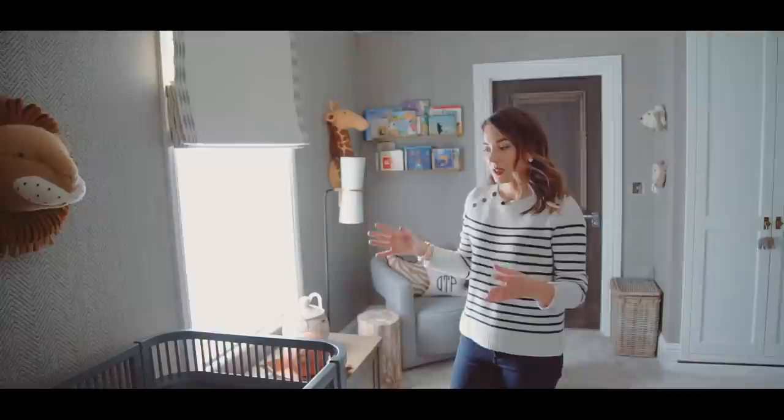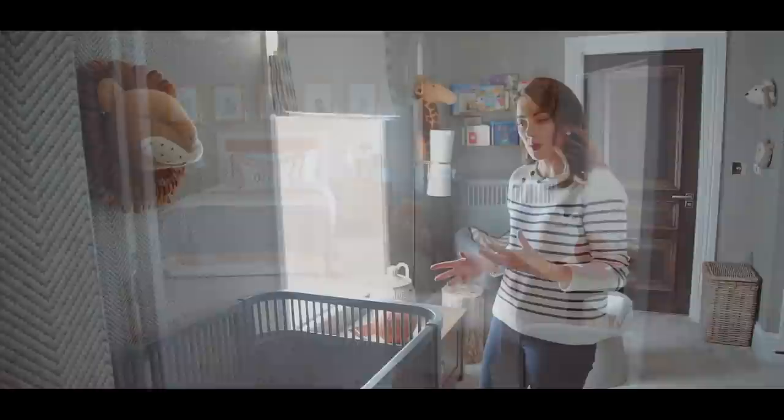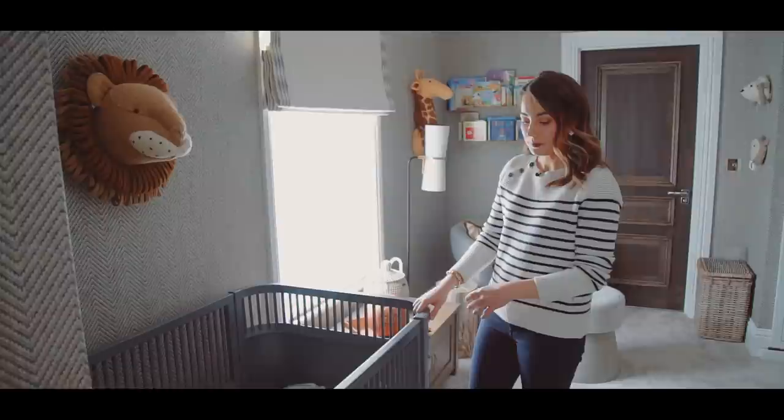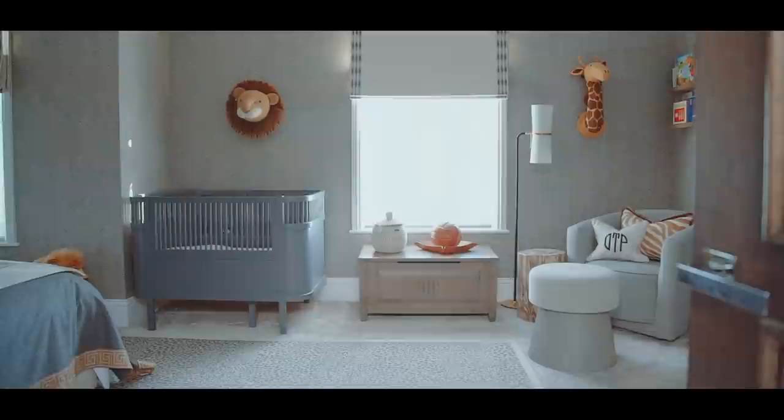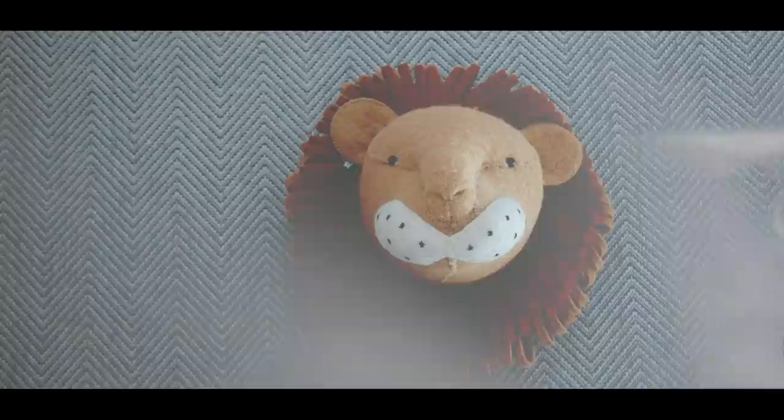I thought the corner was the perfect spot for his cot — nicely tucked out of the way. I chose the Zebra Juno cot from Scandi Born in classic grey. I loved it for its mid-century feel which works well with the rest of the decor, it's quite compact so it fitted nicely into this little nook, and it's a bit more masculine than some of the other cots out there. The room overall is probably a lot more grown-up than you'd expect, which goes with the idea that it will grow with him.